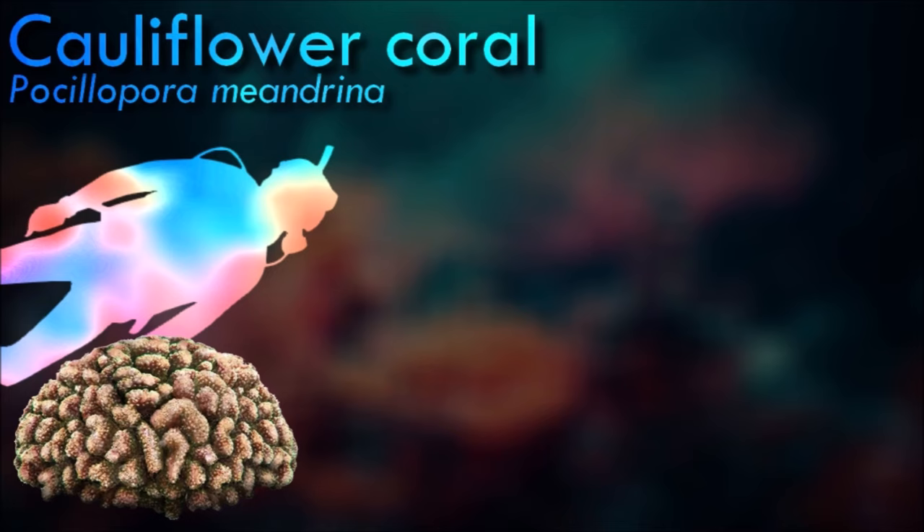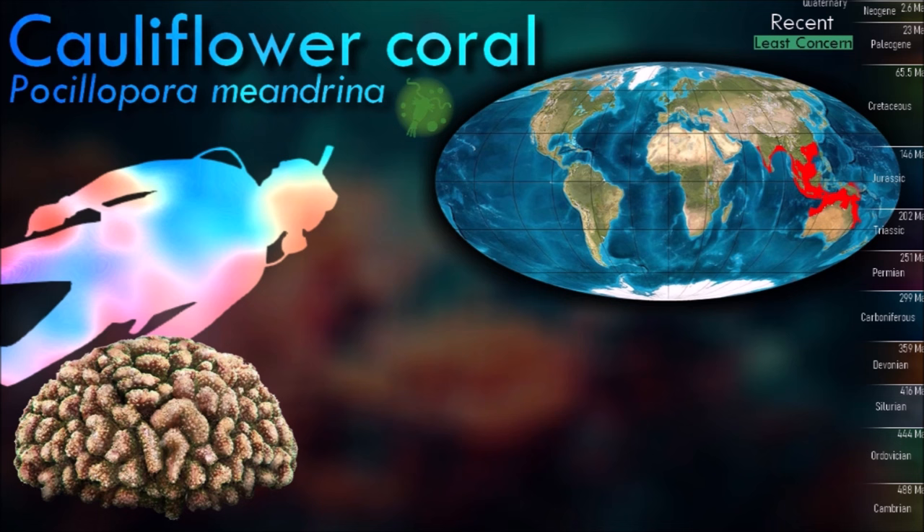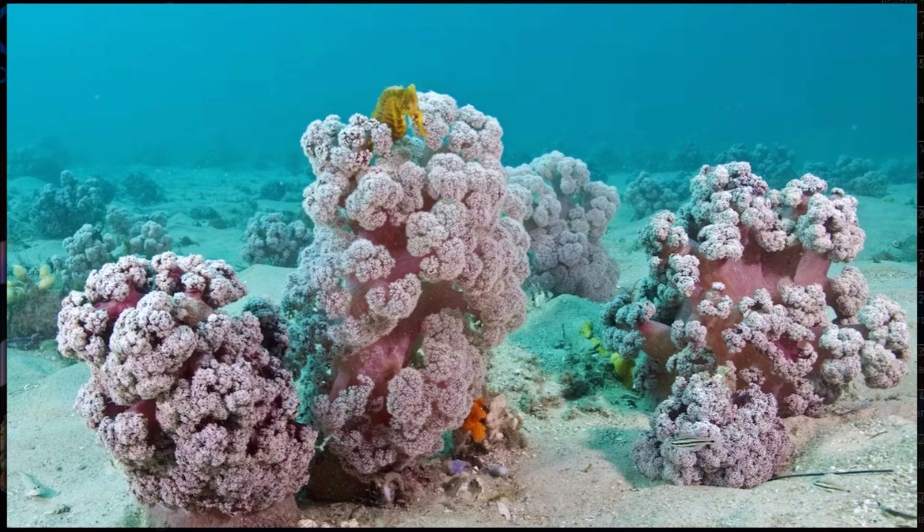Cauliflower coral is a hermaphrodite and each polyp contains four sets of male and four sets of female gonads. The larvae develop inside the body of the polyp and are not expelled into the water until they are mature. They remain free swimming for a number of weeks before settling and starting to build a hard matrix.